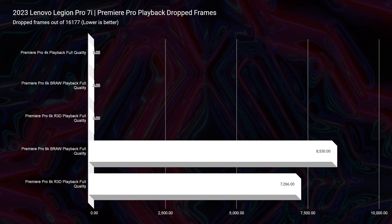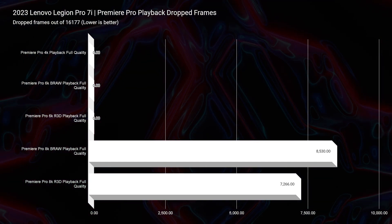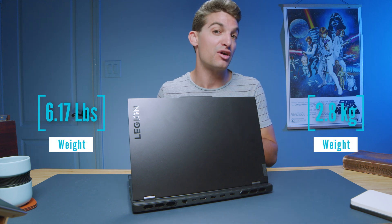Taking a look at 8K B-RAW — this is a new test that I am running — you can see we dropped 8,530 frames at 8K B-RAW, and for 8K RED footage, 7,266. This might sound like a lot of dropped frames, and it is, but compared to the 6K B-RAW test from 2022, we were seeing laptops drop that many frames on 6K. So now that we're moving into 8K and this laptop is handling it fairly well, I can say that you could edit 8K footage on the Lenovo Legion Pro 7i.